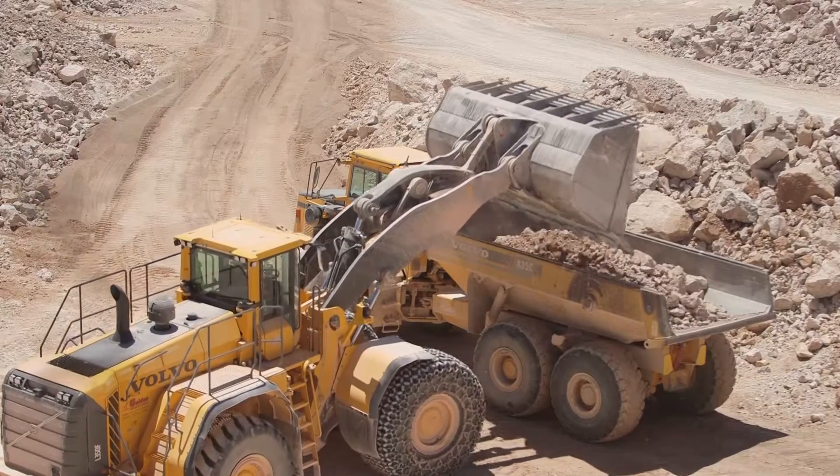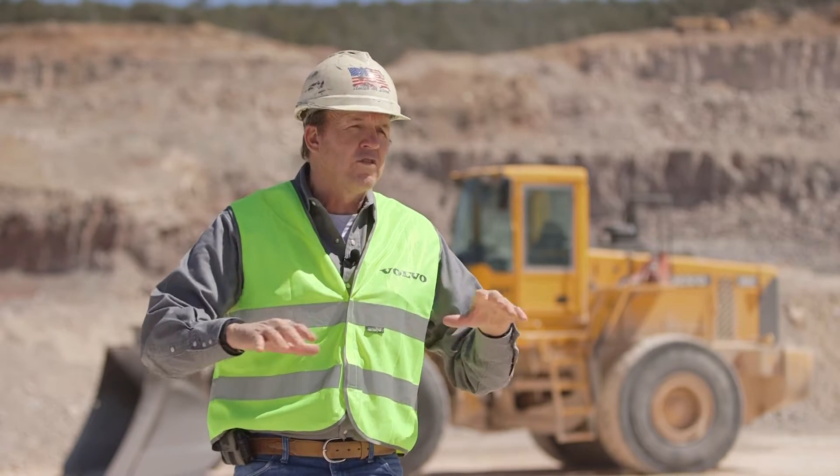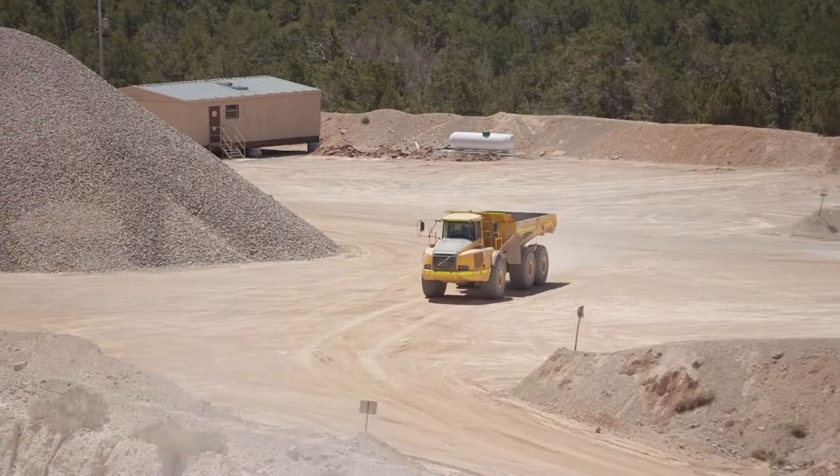When they built that power plant, the gentleman that was the project manager said we are going to need a source for limestone. So my dad decided — in 1985 there were still some geologists around from the uranium industry — and he used some of their resources to start looking for limestone.